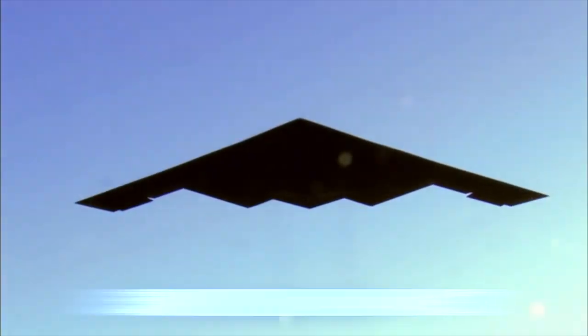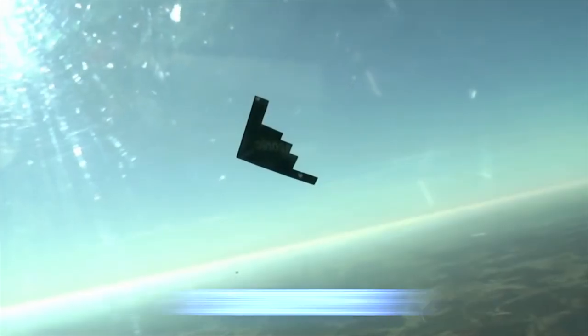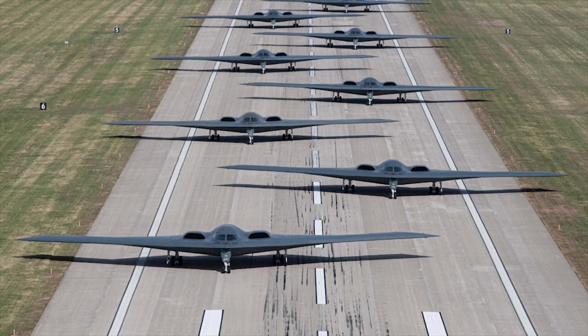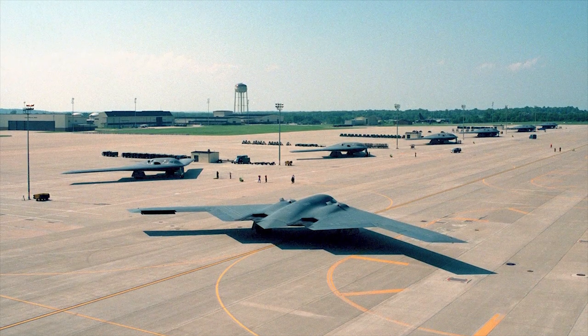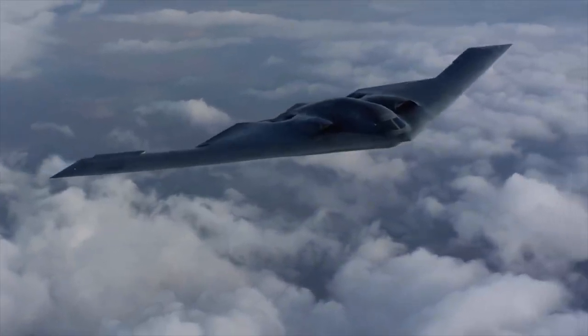It can stay in combat up to 50,000 feet and travel at a high subsonic speed of 630 miles per hour. Whiteman Air Force Base is the only base that the B-2 operates out from. The first-ever incarnation of the aircraft, Spirit of Missouri, was delivered there in December 1993.